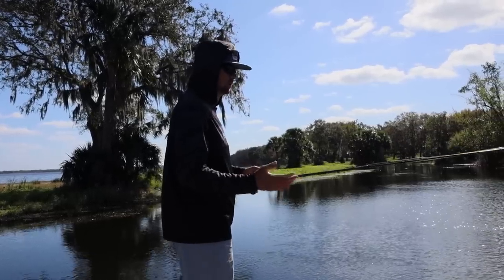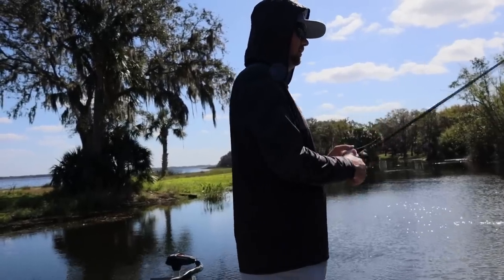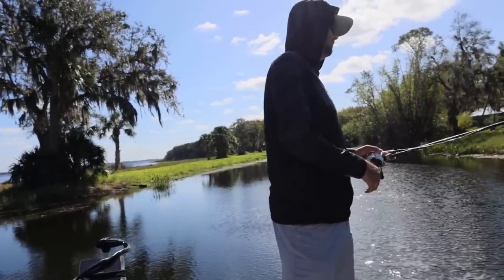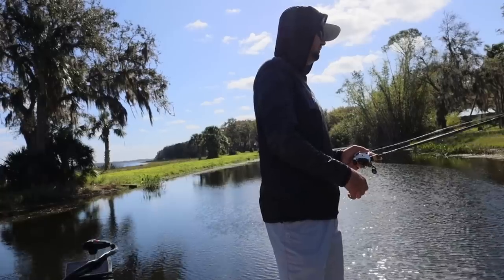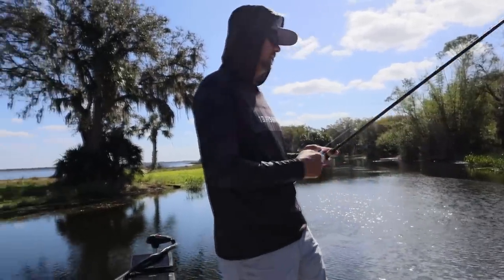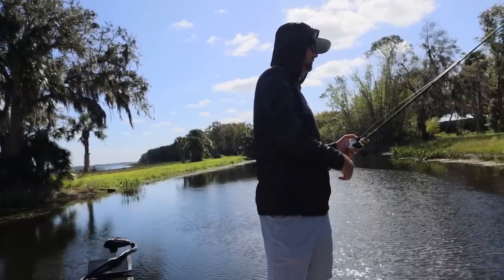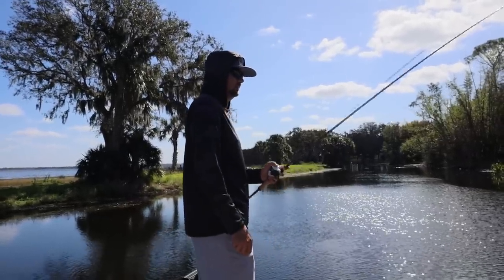For flipping pads I typically go a little bit lighter. For flipping pads I usually flip a worm, and when flipping other stuff I'll usually flip a creature bait — last year I flipped a 13 Invader a ton. That one weight size is really really good. I'm using 50-pound Sunline FX2 Plasma Braid — it's the strongest 50-pound braid I've ever touched. I've literally never broken that braid. Same thing: 4/0 straight shank Gamakatsu hook, three-quarter-ounce weight.